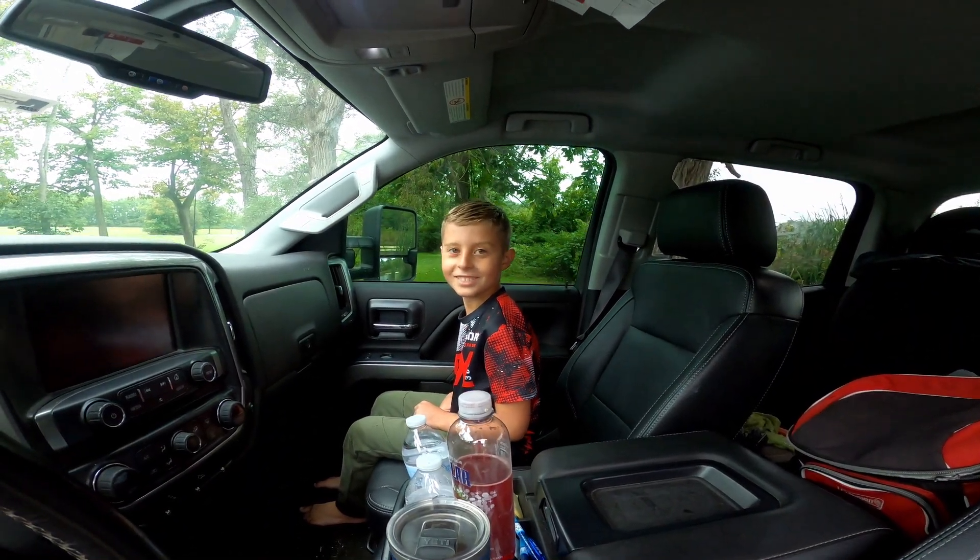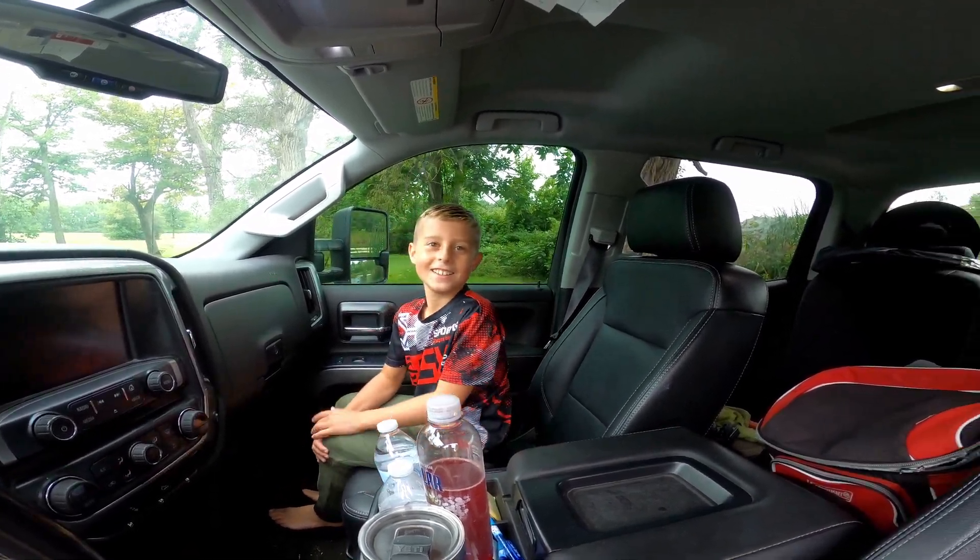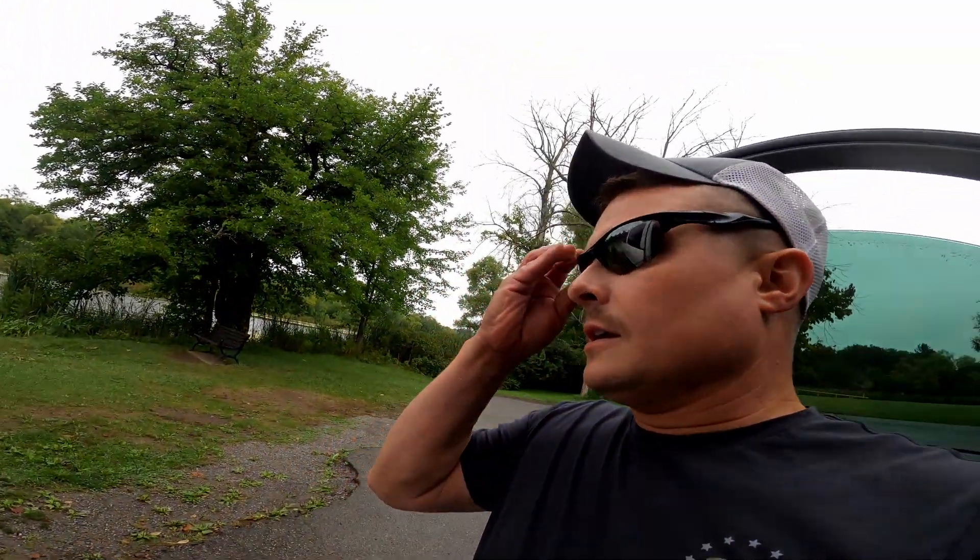Did you have fun catching your one last fish before school tomorrow? Yes, that was so much fun! All right guys, that's gonna do it. The pike weren't biting today, only the bass. We definitely saw some other bass hit our lures and just could not seem to catch much today. Colton caught one last fish before school and that's all that matters. Thanks for watching guys, see you on the next one!